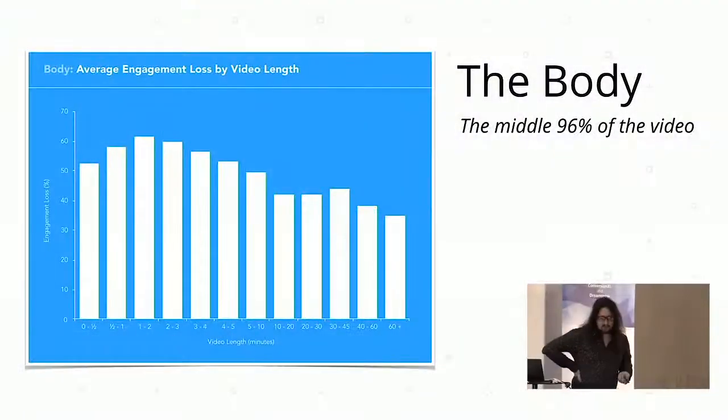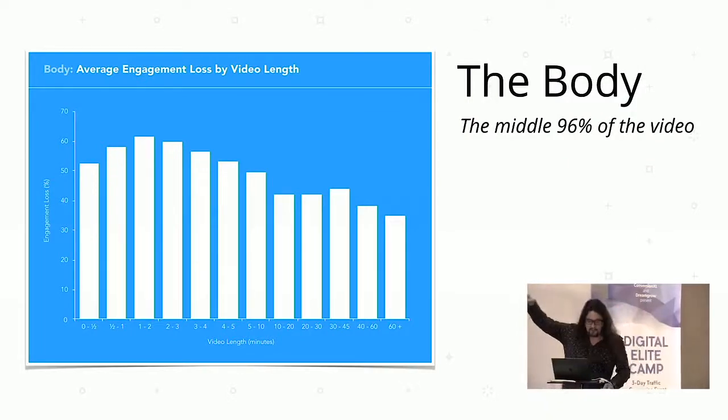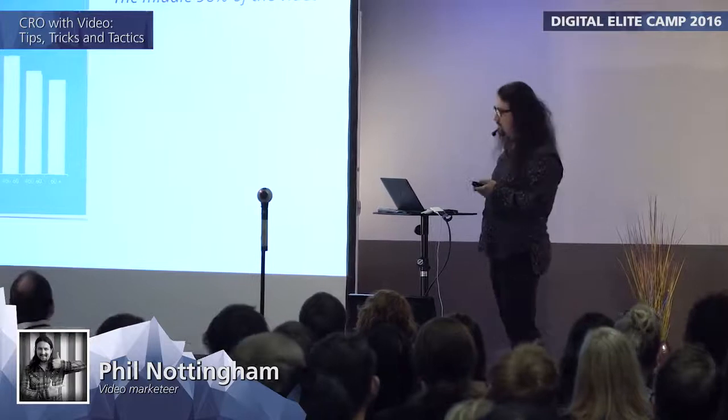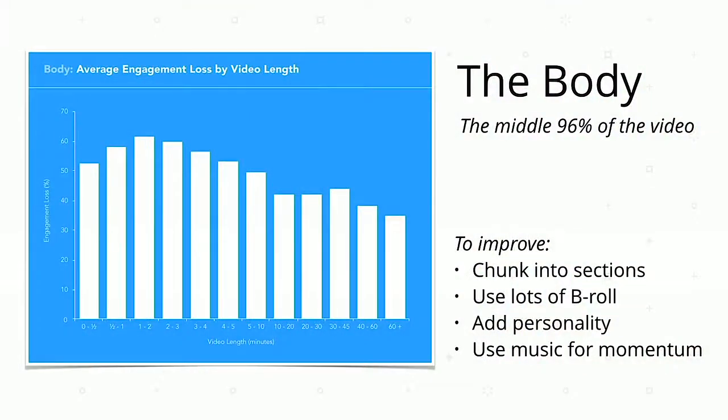Looking at the body, we see that average engagement loss peaks up a little at around one to two minutes in length — that's when you're going to usually retain people for the longest period. Really long videos will see much higher drop-off in the body, which stands to reason. But it doesn't necessarily mean longer videos are worse — if somebody watches five minutes of a ten-minute video, that's still five minutes of engagement. The way to improve the body is often with chunking.